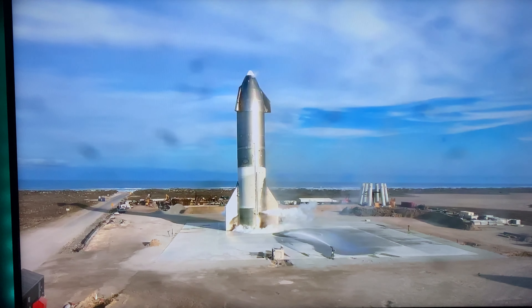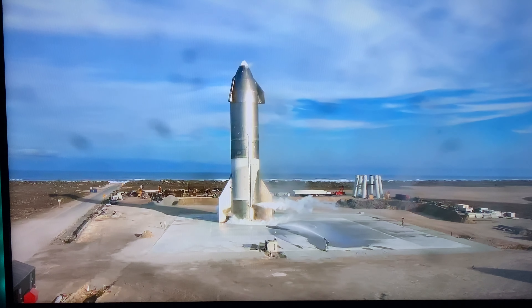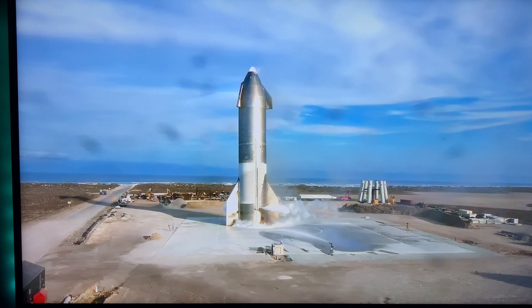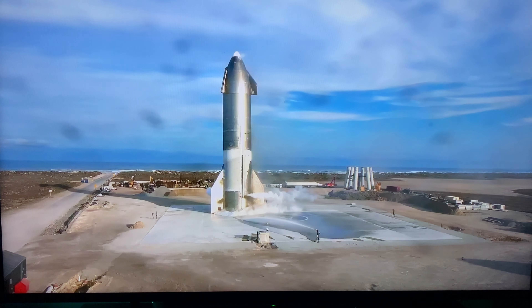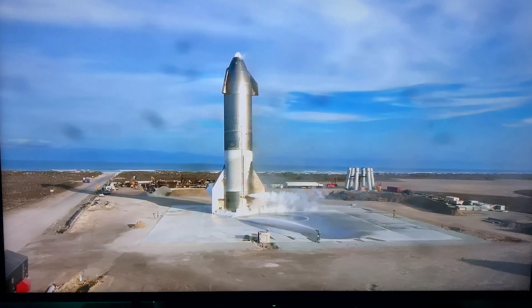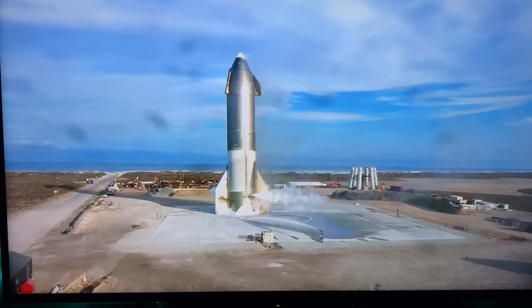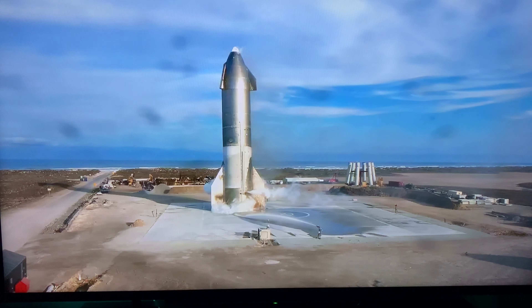Congratulations to the Starship team in Texas. They've steadily increased the test launch cadence over the course of the program and have delivered some of the most exciting test flights many of us have seen in a long time. The Texas team has several more suborbital test vehicles in build, with number 11 ready to roll out to the pad in the very near future. It's an inspiring time for the future of human spaceflight.